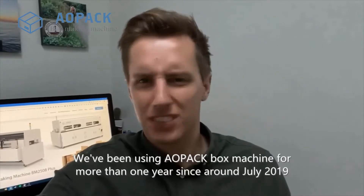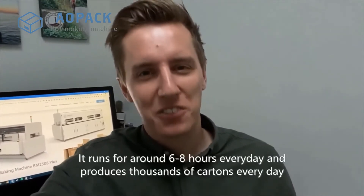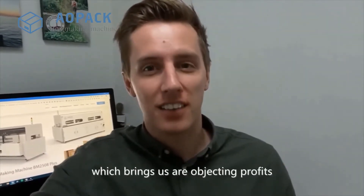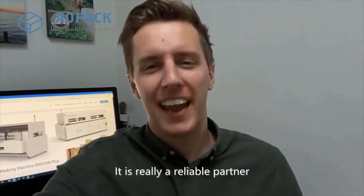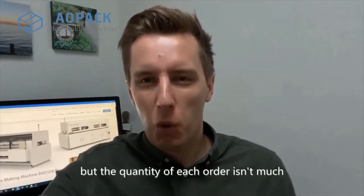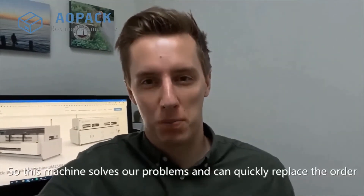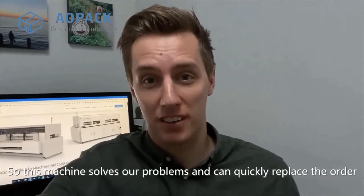We've been using the AOPAC box machine for more than one year, since around July 2019. It runs for around 6 to 8 hours every day and produces thousands of cartons every day, which brings us our objective profits. It is really a reliable partner. Most of our orders are small batch orders with many types, but the quantity of each order isn't much, so this machine solves our problems and can quickly replace the order.